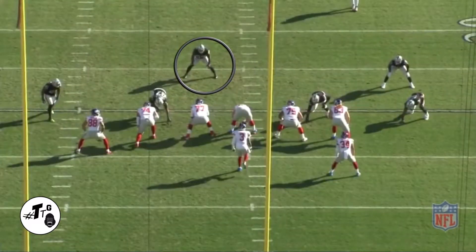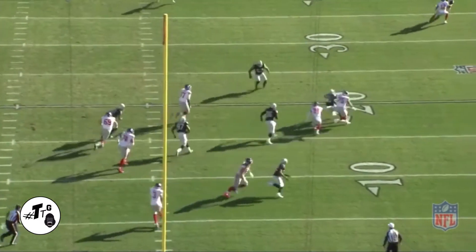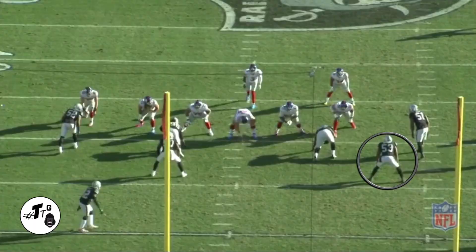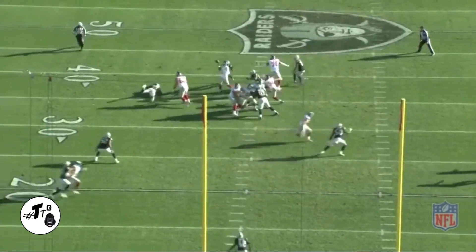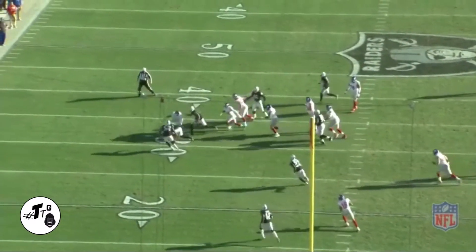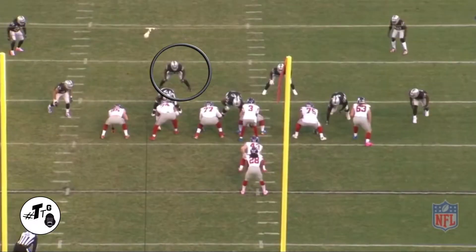In a 20 shade, he just drops back in his zone in the middle of the field. Now he's just reading and reacting. He sees the running back slip out. He just comes up and makes the tackle. In a 50 shade, he's going to do a B gap blitz again. He does a good job of pretty much avoiding and eluding Shane Vereen's block. Now he's just being at the right place at the right time. Although he didn't get the sack, he still made the play for the turnover.